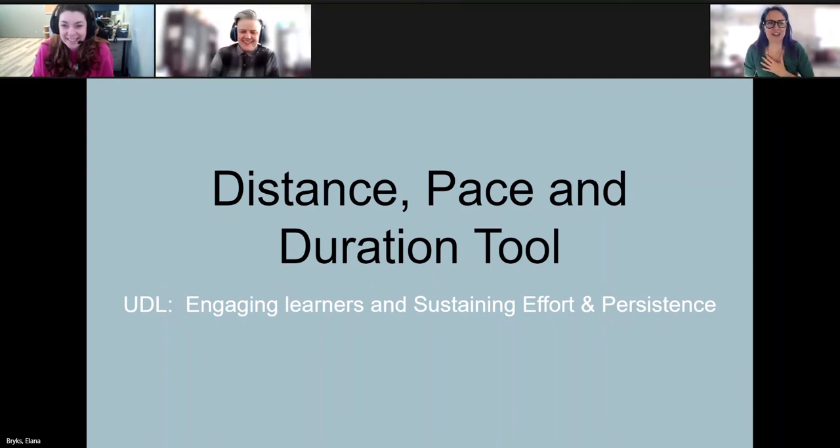We are thankful for our inclusive consultants because we know that we have very complex classrooms, with all of those different students and different needs. What I love about this series is your entire team has been helping us see how there are tools we can use that are great for every one of our students. I love that we can approach this through the lens of UDL. Your topic today is really helping us look at that idea of sustaining effort and persistence.